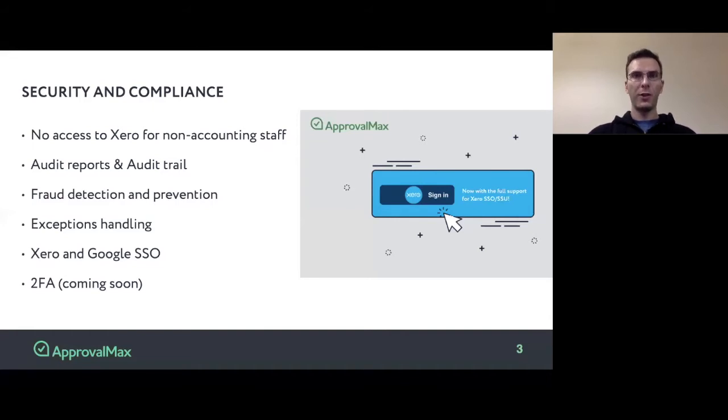Also, ApprovalMax provides audit report functionality that generates a PDF file — a snapshot of how a bill or purchase order looked like when it was approved, and who exactly has approved this document.